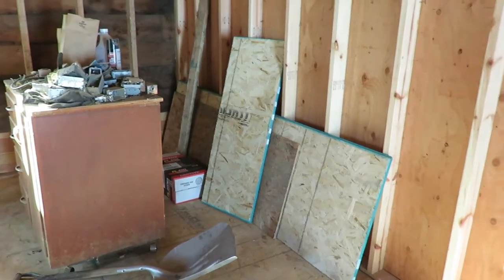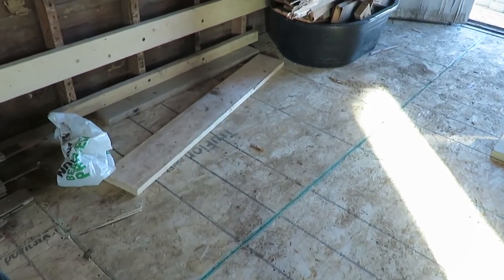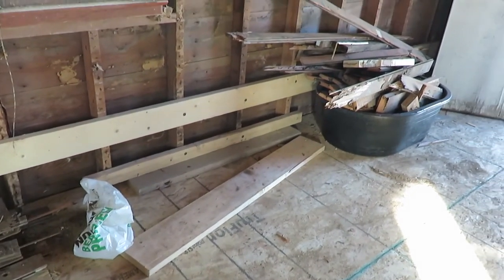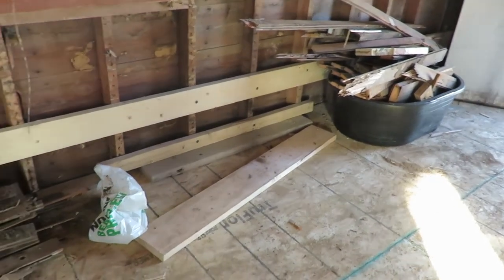Then over here behind Davey, this was all rotted out. This area right here on the ground — he replaced all the floor joists and everything and made it actually solid.